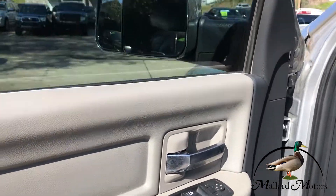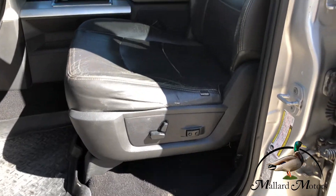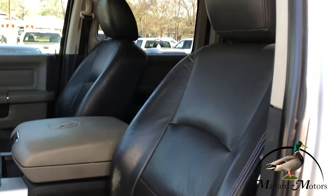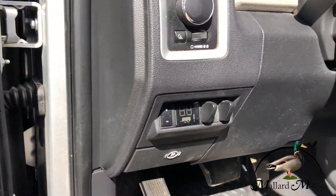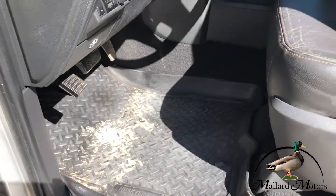Power locks, power windows, power adjustable side mirrors, power adjustable driver's seat. It's got cat skin brand leather seats. Trailer brake system right there. Again with the custom fit Husky liners.